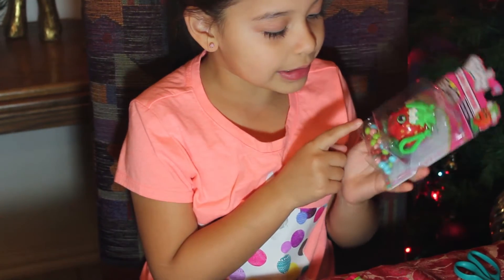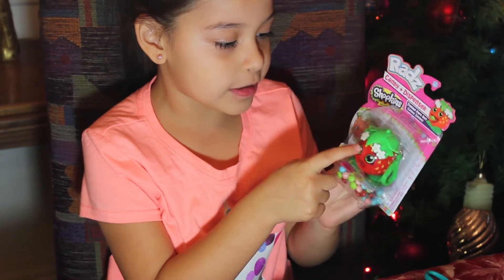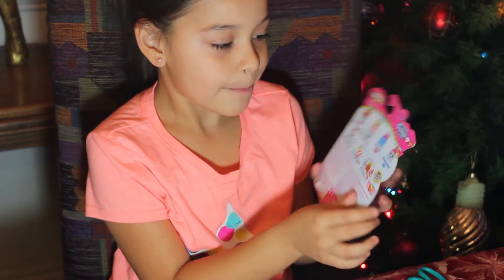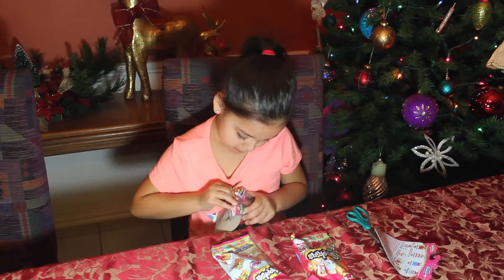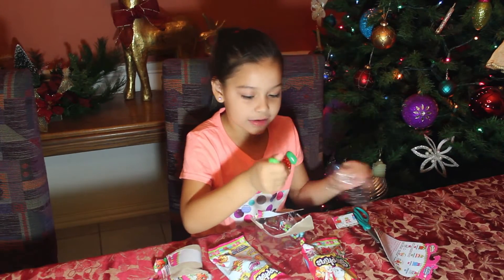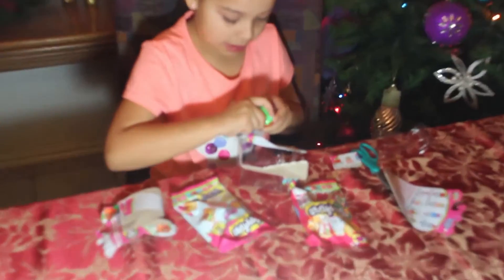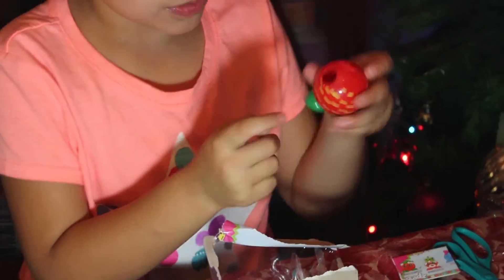We have a little tiny thing in here and we have candy so we can put in this strawberry kiss. They also have a strawberry kiss so they can show. Let's go ahead and open it. We can hang these on our backpacks or our purses. We can take this off and put the little candies in this bowl.